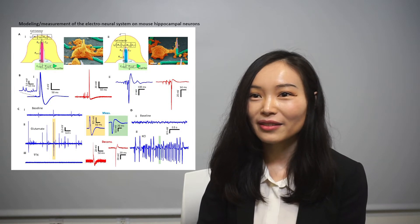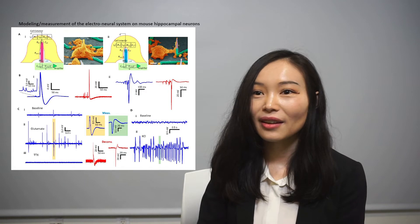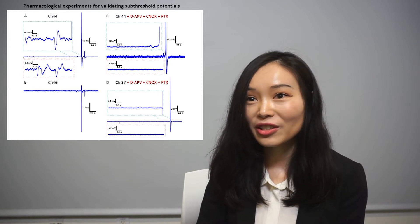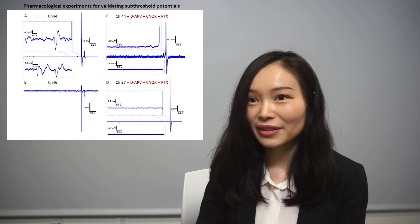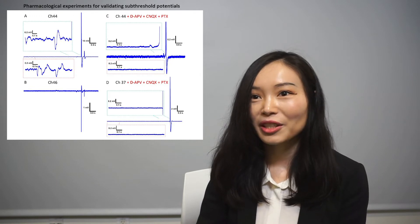The devices are pharmacologically responsive. When we added glutamate, the activity was increased. When we added TTX, the activity was inhibited. We generally observed pre-burst oscillations for the neural activity. When we added blockers, the activity decreased and there were no oscillations. This means our system has the sensitivity to detect neurotransmitters at the quantum level.